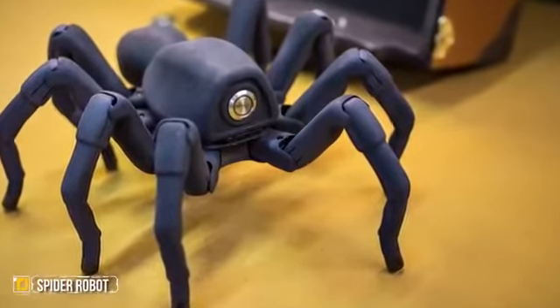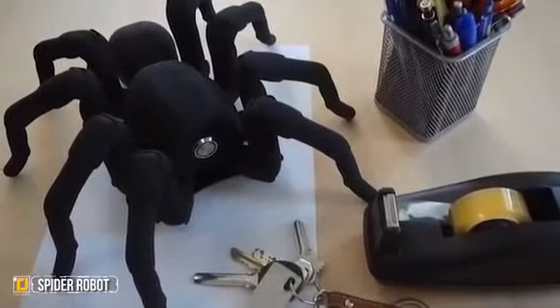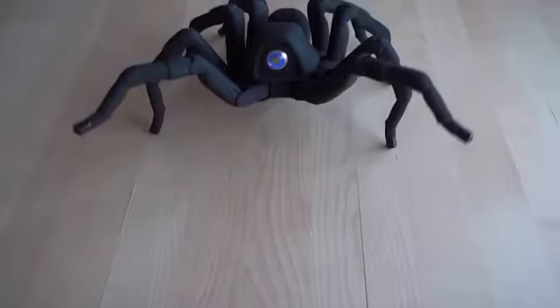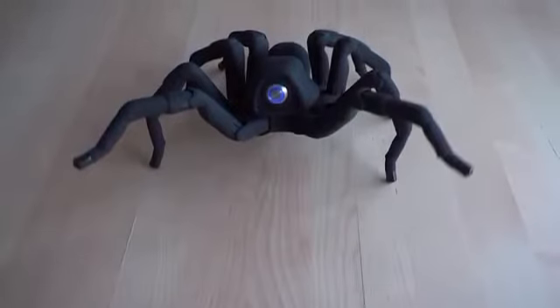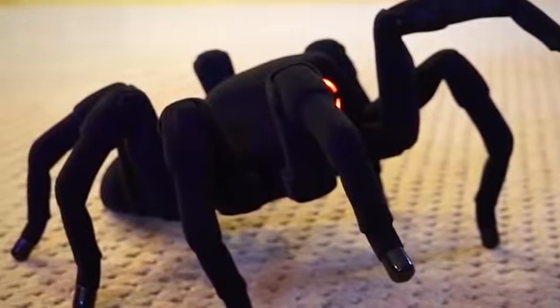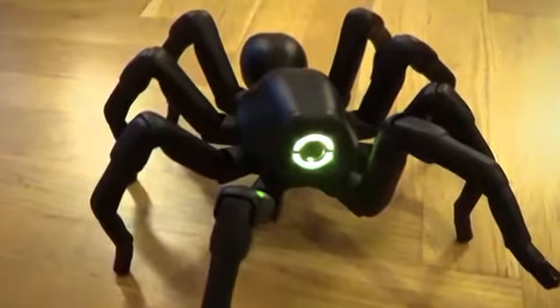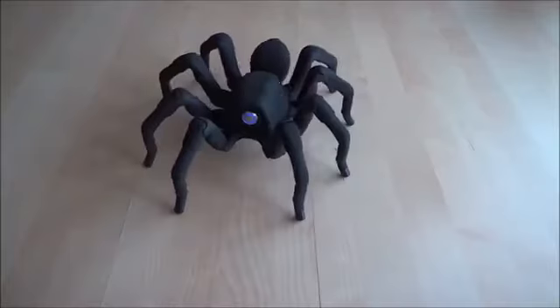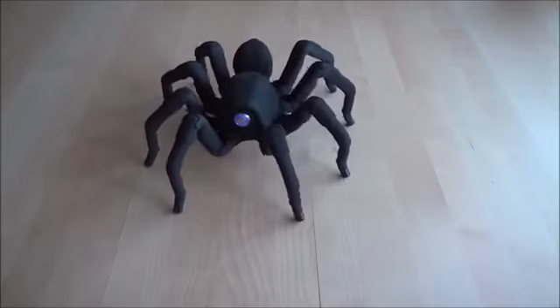Number 6: Spider Robot. No mere toy, the spider robot is a sophisticated machine that is able to accurately mimic the movements of a spider, thoroughly terrifying anyone who happens to come across it. The programming that went into this little guy is pretty advanced, and it is a huge step forward in the world of robotics. The spider is controlled via Wi-Fi and can connect to any device or PC, giving you all sorts of options for moving it around.